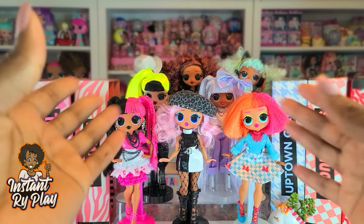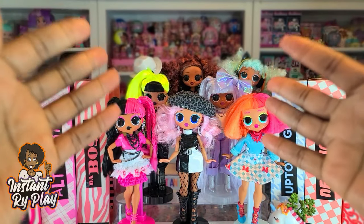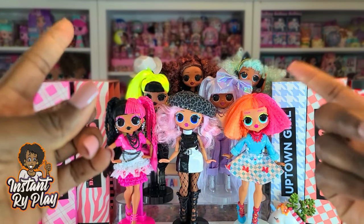Now that we've seen all eight looks, I wanted to give you guys a quick little recap so you can see each look before you vote.